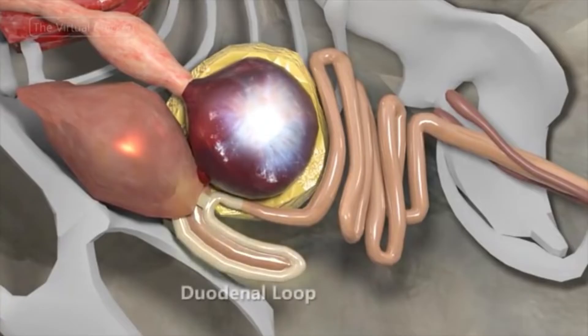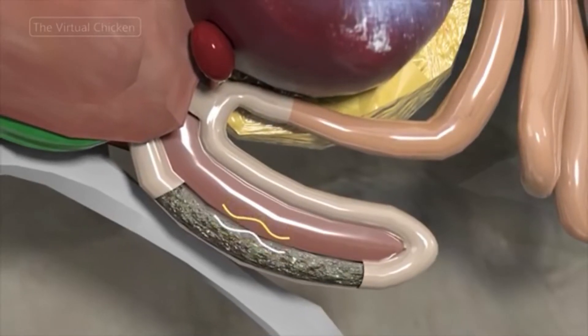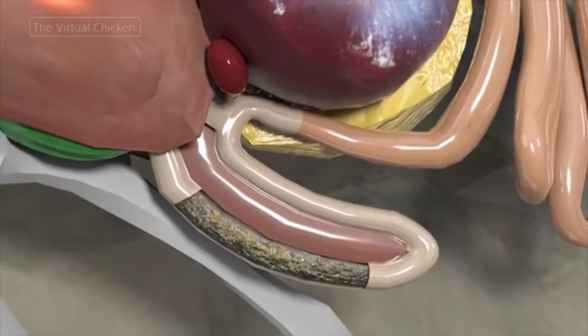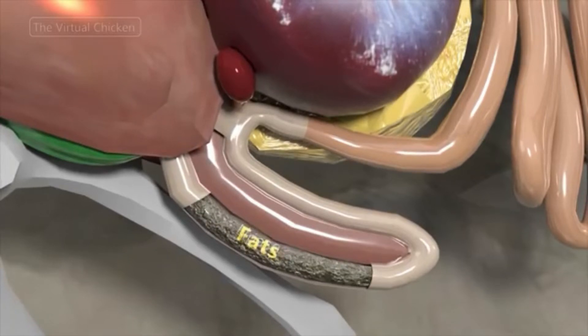The duodenum originates at the distal end of the gizzard, beside the pancreas. In the duodenum, the dilution of hydrochloric acid from the proventriculus takes place. Enzymes excreted from the pancreas like trypsin and chymotrypsin digest proteins. Amylase breaks down carbohydrates, and lipase breaks down fat in this part.